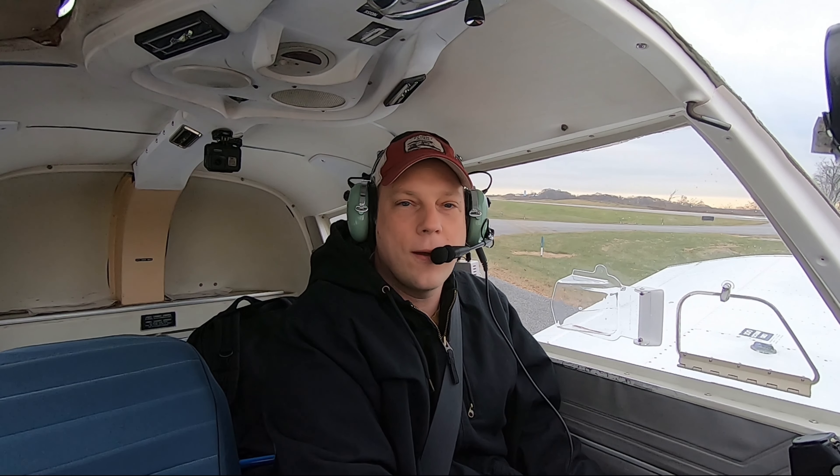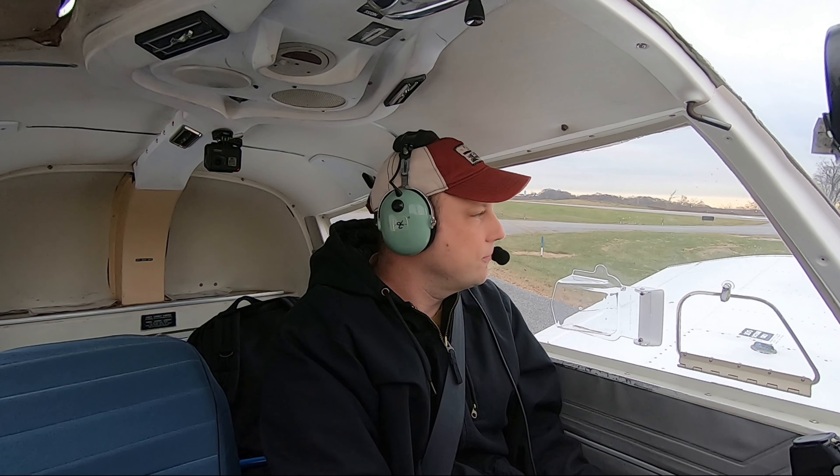Alright everybody, thanks for joining me on a quick flight here from New Garden in November 57 up to Smoketown, CR 37. So, just out flying around, doing a couple landings, finished up, and heading back to Smoketown.